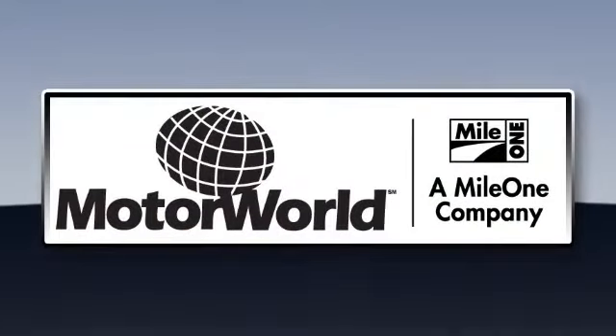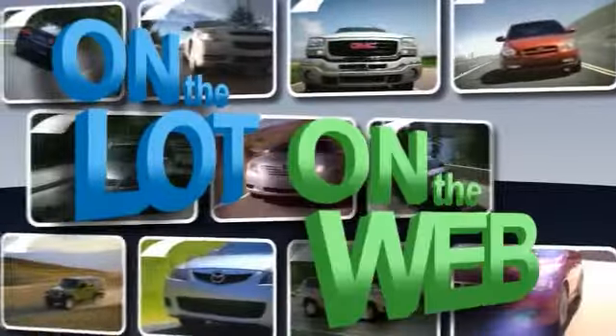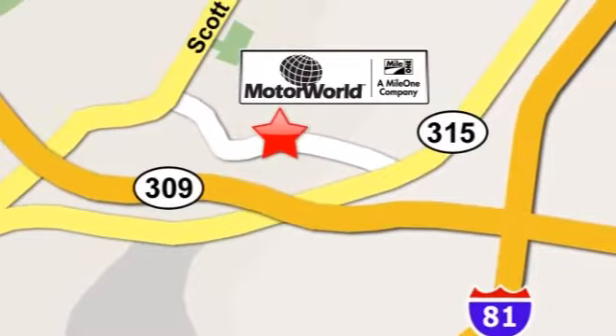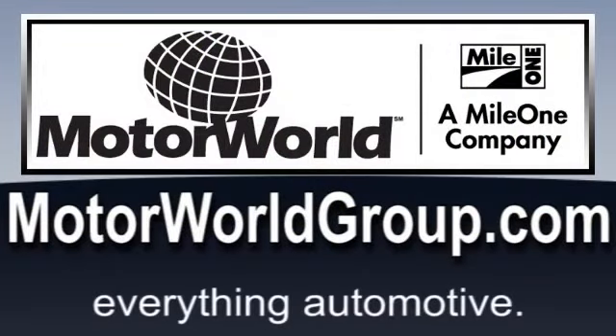Mile One Motor World Cadillac — shop the largest selection and the lowest price on the lot or on the web. Mile One Motor World Cadillac, conveniently located at 150 Motor World Drive in Wilkes-Barre. MotorWorldGroup.com — everything automotive.